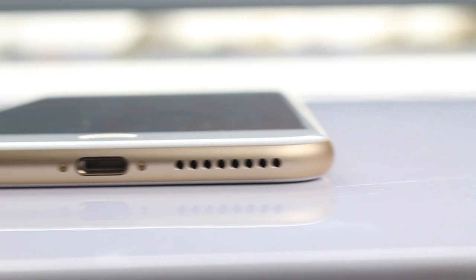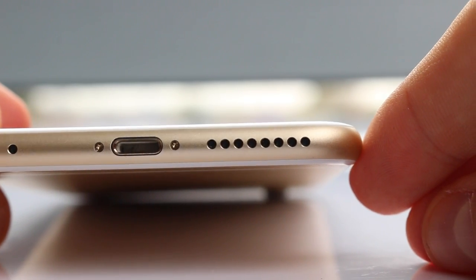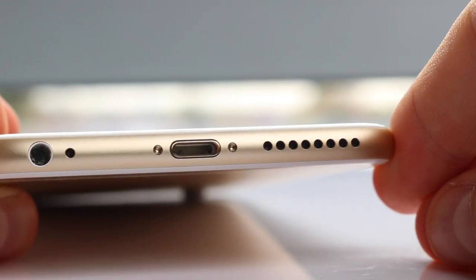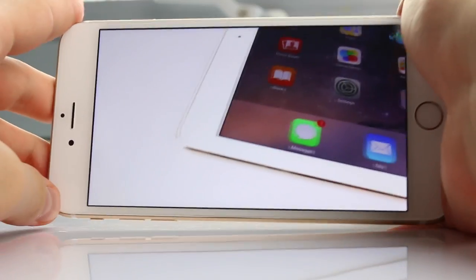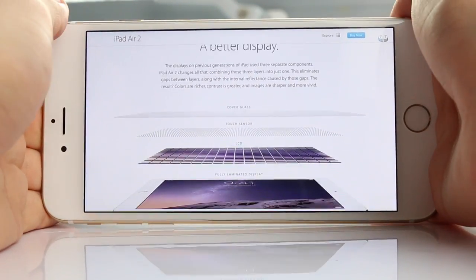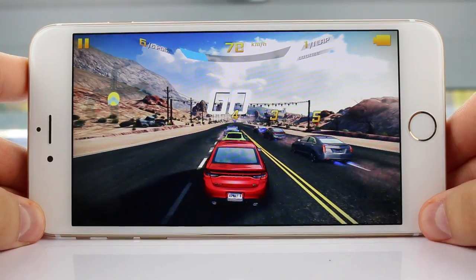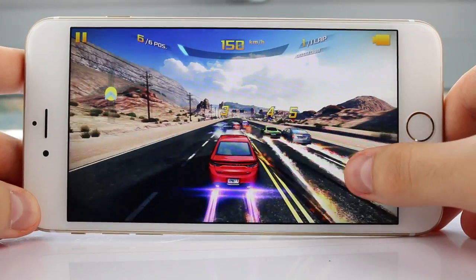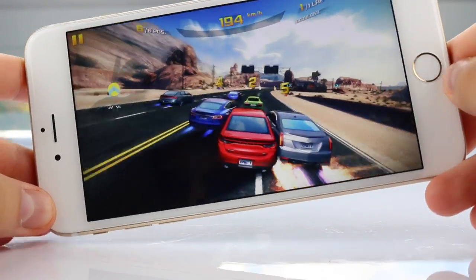The speaker is also a bit of a disappointment. You get a single speaker — no stereo sound — positioned on the bottom of the phone. If you cover it by mistake, you won't be able to hear a thing. The good side is that the speaker is quite loud, although there's no way you can compare it to something like the HTC One Mate, not in terms of loudness and definitely not in terms of sound quality.